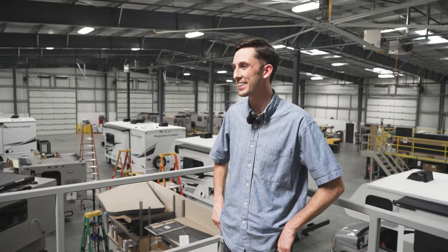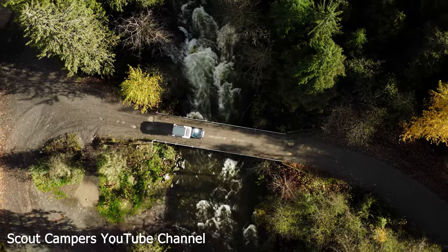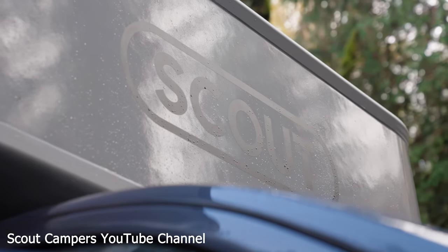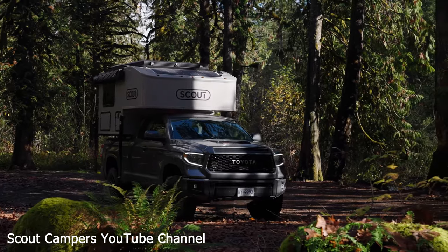In 2020 — crazy year — we launched Scout Campers, and something that seemed crazy, but everyone was looking to get outside. Just haven't looked back since.